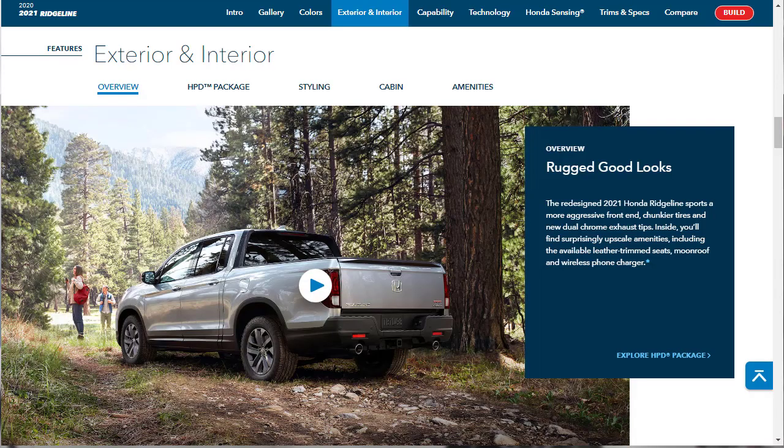Before we get into the build, we're going to do the RTL-E. Let's go over all the exterior and interior features, capability features, and technology features. We're going to learn more about Honda Sensing, which is their suite of standard safety features. Let's find out about this HPD — Honda Performance Development — appearance package first.